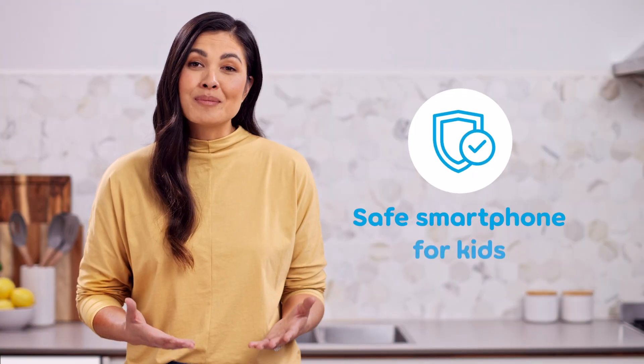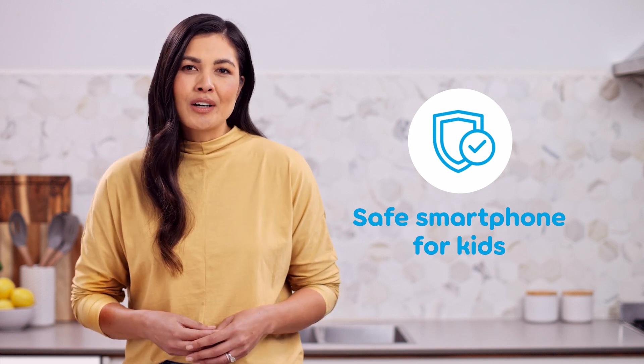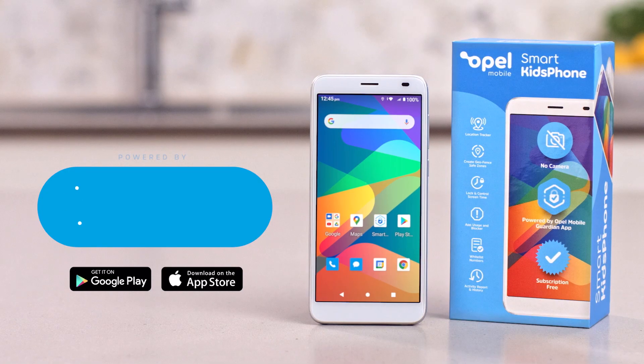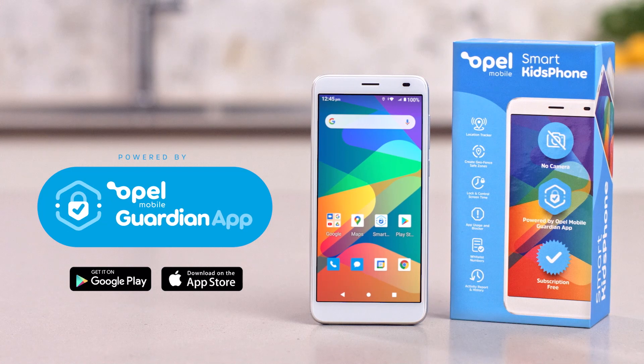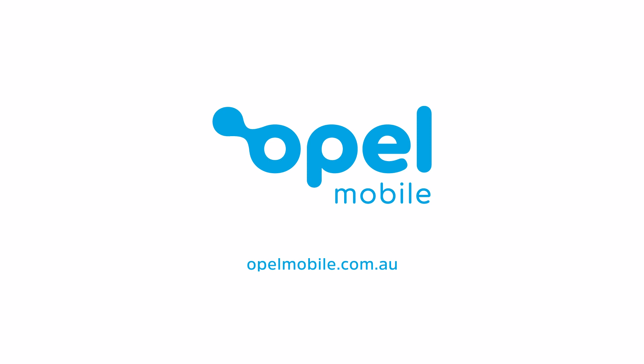Your kids want smartphones. You want to know you're keeping them safe online. Give your kids the freedom and independence they want with the security that they need. Opel Mobile Smart Kids Phone, powered by the Opel Mobile Guardian app. Technology designed to help you care. Available at opelmobile.com.au